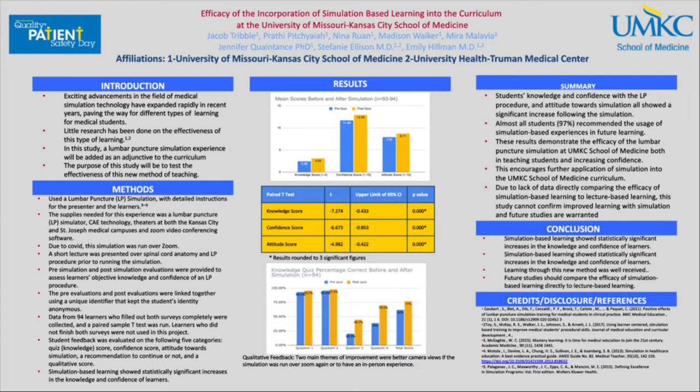The other two categories of scores were confidence and attitude scores, where students subjectively ranked how confident they felt before and after the simulation in understanding the critical steps of the procedure, as well as ranking their attitude towards simulation-based learning. The confidence score was measured out of 15 and the attitude score out of 10. A paired t-test was used to analyze results, displayed in the middle table, and shows that for all three categories of scores there were statistically significant — less than 0.05 p-value — increases in knowledge, confidence, and attitude of students after the simulation.